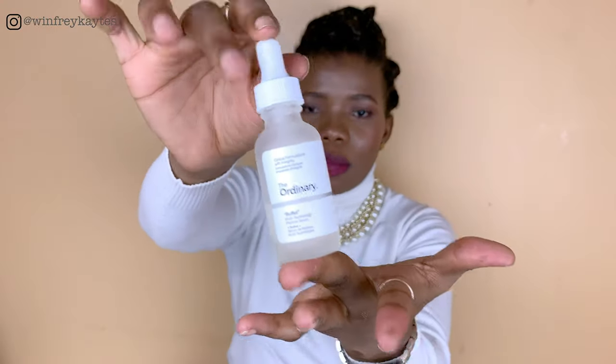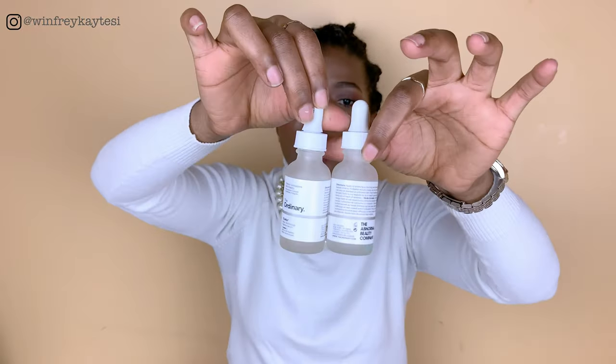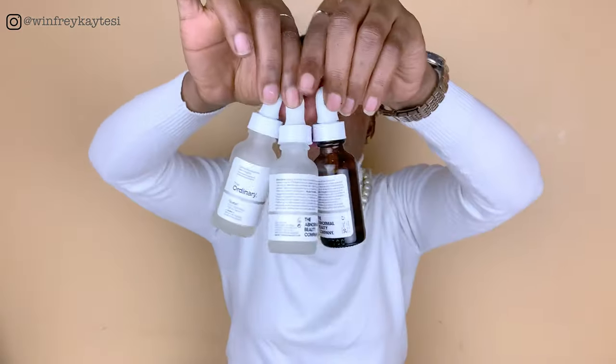There are also times at night when I use niacinamide with Buffet, which is a great anti-aging product. I use Buffet first, then niacinamide, and finish with rosehip seed oil. If you don't have these other products, niacinamide alone does wonders, but you won't get the most out of it without complementary products. You don't have to use The Ordinary specifically, but these are very cheap products — cheaper than most on the market right now — so I'd really recommend them.